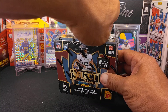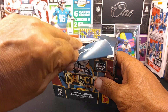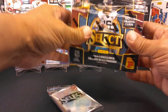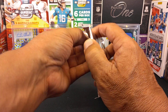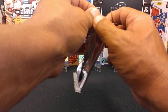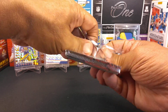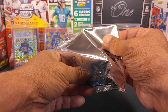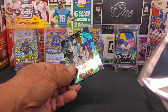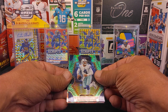I didn't buy a Select hobby box — I didn't like the price point. Having to pay over a grand for basically the same kind of chromium cards as a Prism or Phoenix, which is my personal favorite. But anyway, let's see what we got. Oh, okay — I forgot that we have the Dragon Scale right off the bat!